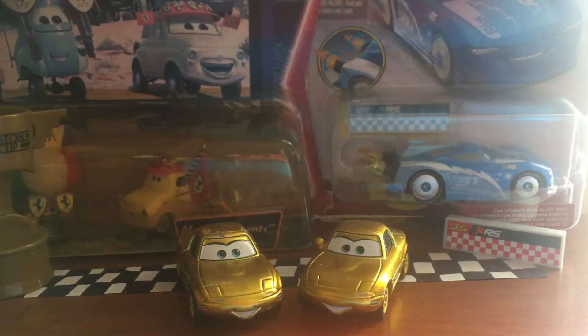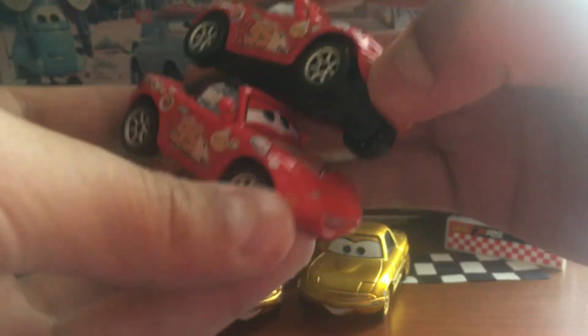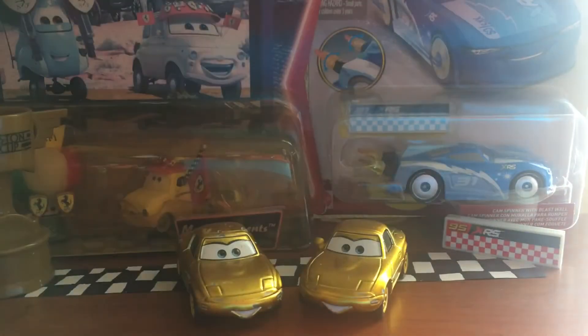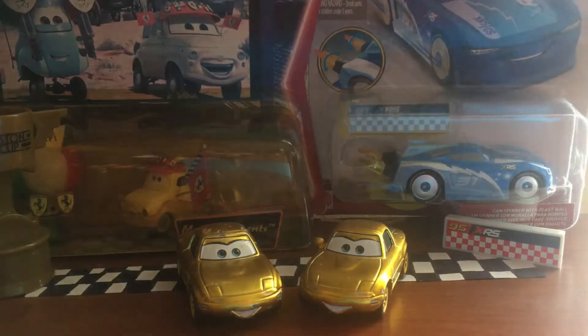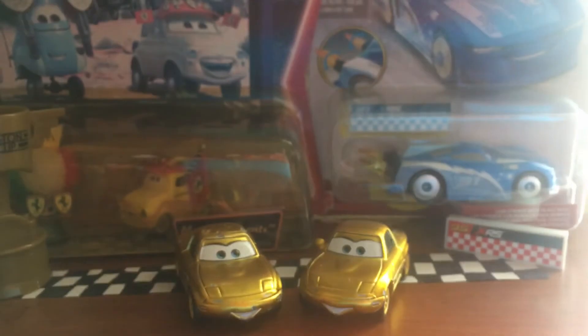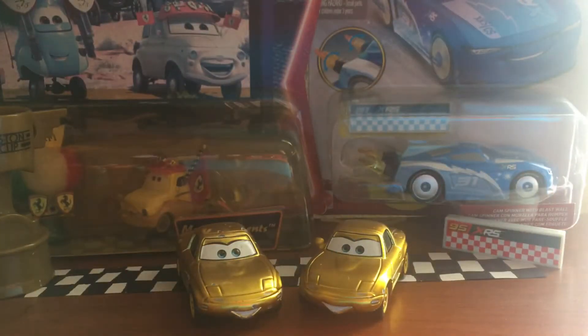They have some other variants of Mia and Tia, such as the regular Lightning McQueen fans Mia and Tia. They also have the Dinoco Mia and Tia as well. And then just recently, back in 2019, they released the Waitress Mia and Tia 2-Pack, so that's always going to be pretty cool.